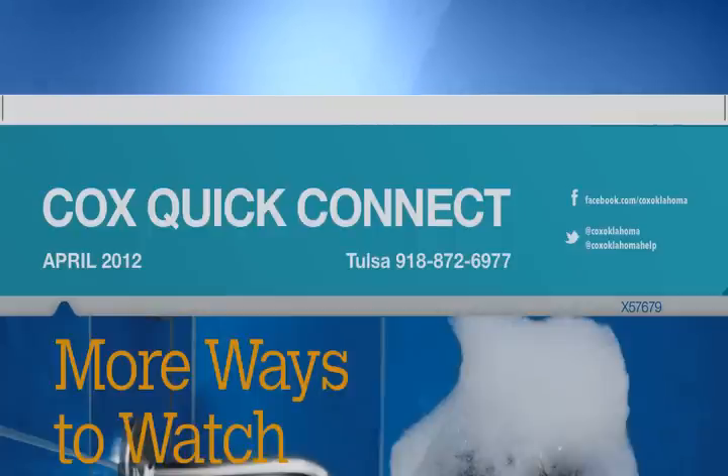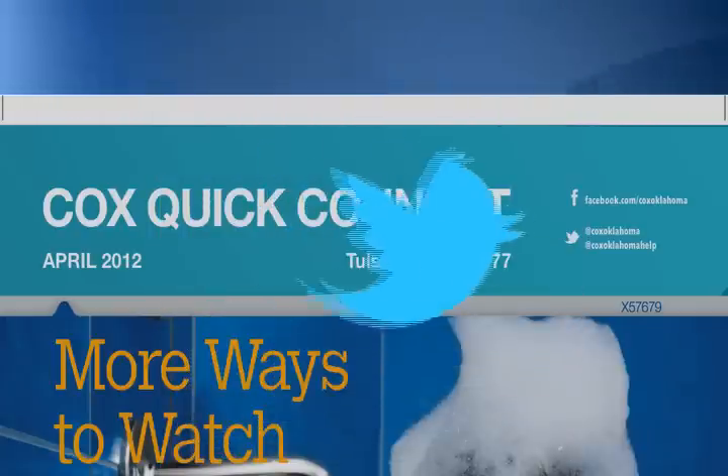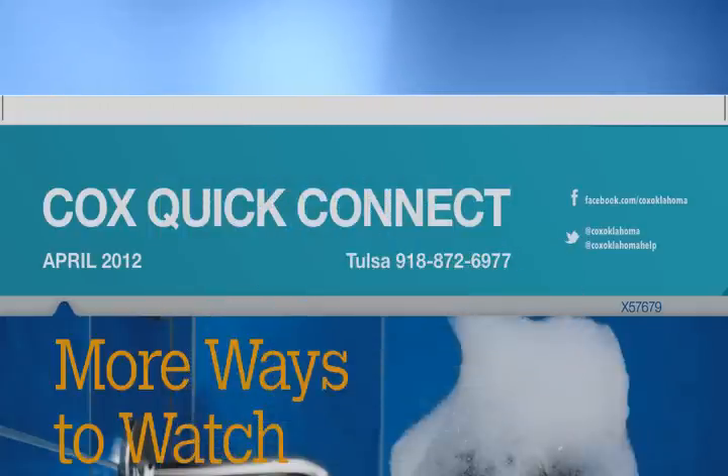Do you have a question for us? We're here for you 24-7. So if you find yourself needing some quick answers, find us on Facebook and Twitter — post to our wall or tweet us your question. It's social media to the rescue.